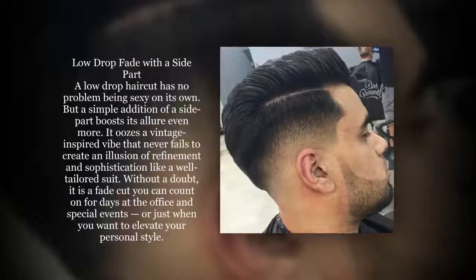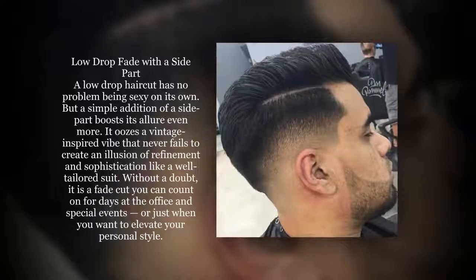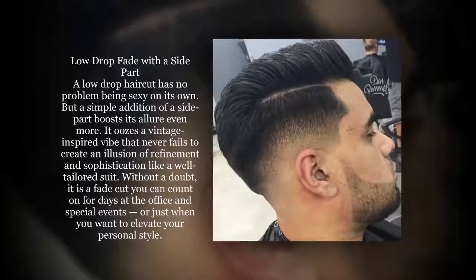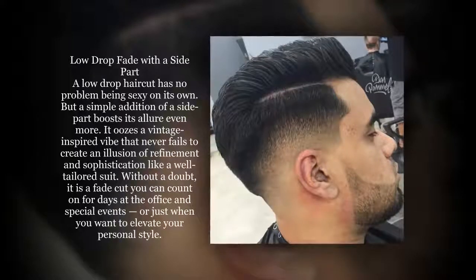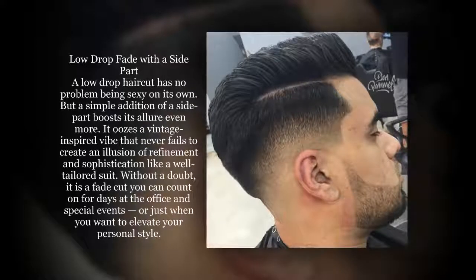A low drop haircut has no problem being sexy on its own, but a simple addition of a side part boosts its allure even more. It uses a vintage-inspired vibe that never fails to create an illusion of refinement and sophistication like a well-tailored suit. Without a doubt, it is a fade cut you can count on for days at the office and special events, or just when you want to elevate your personal style.